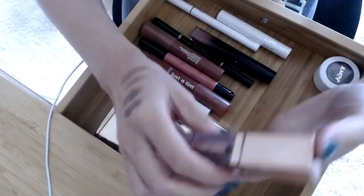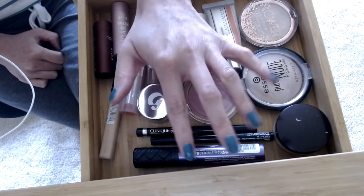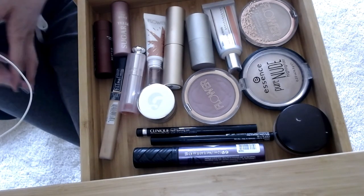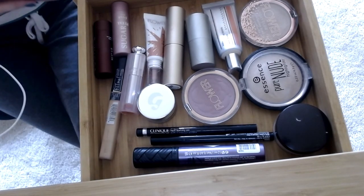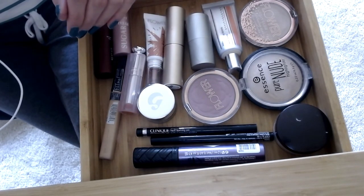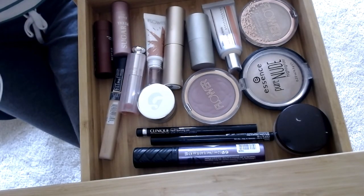Hello everybody, welcome back to my channel. Today is one of those days where I'm going to be going over everything I'm using currently — it's basically makeup changeover day. I'm going to take you along and go through the stuff I'm using, the stuff I've been using, and then the stuff I'll switch these out for.